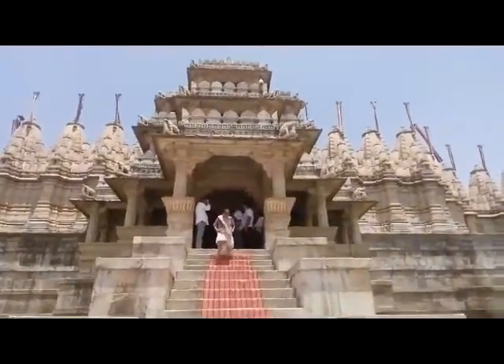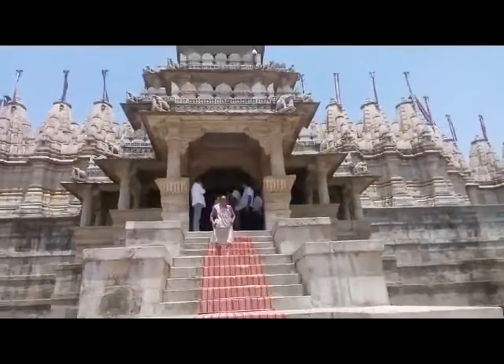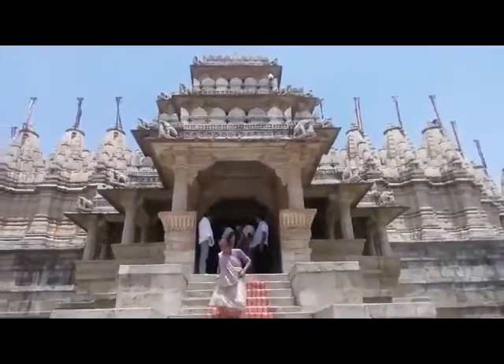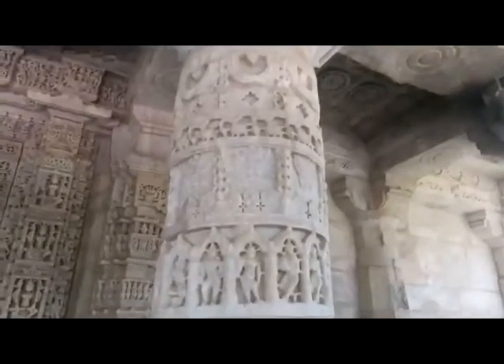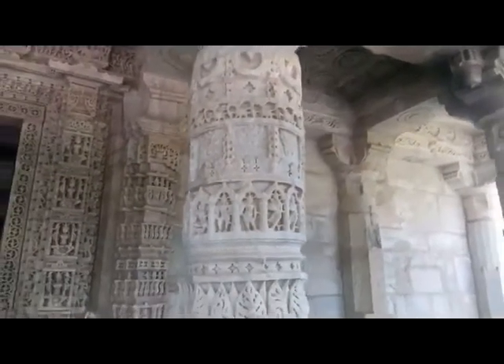Rajasthan is famous for its rich and prolific art treasures. Some of its architectural monuments are considered among the best in the world. The Ranakpur temple excels them all as an exquisite work of art and architecture.